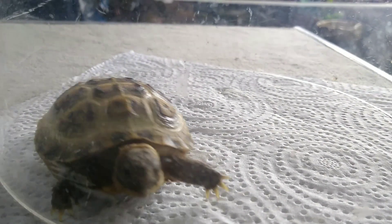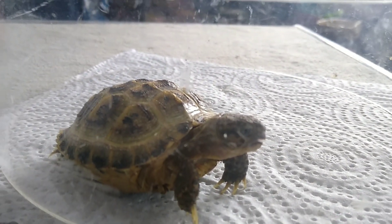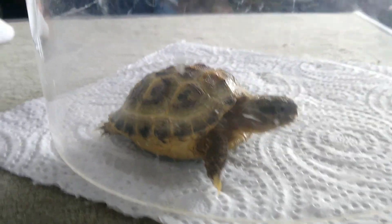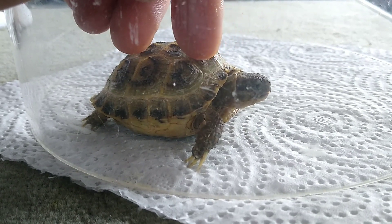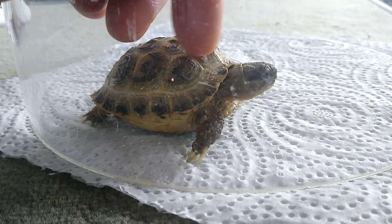As soon as I think she's getting a little bit cold, she goes straight back into the viv — keeps her nice and warm. She's a lovely little tortoise.